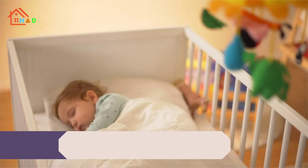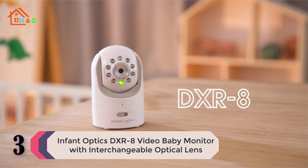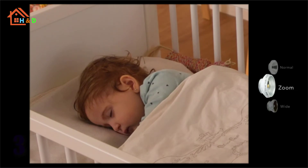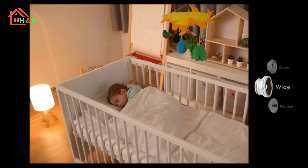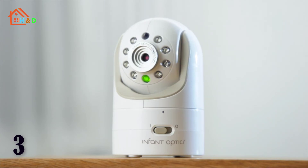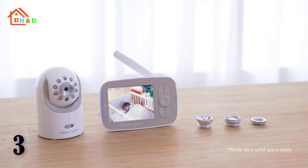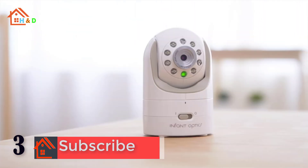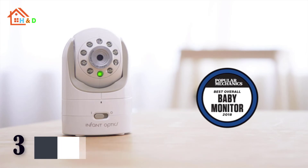At number 3 we have the InfantOptics DXR-8 video baby monitor with interchangeable optical lens. The DXR-8 is the first baby monitor to feature interchangeable lenses — switch between the zoom lens and wide-angle lens to see closer or further, and it works with digital zoom for further zooming performance. This camera is an investment that grows with your family. The monitor unit is engineered to strike a perfect balance between performance and versatility — lightweight and small enough to carry around the house with ease.